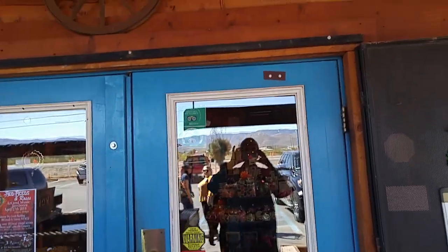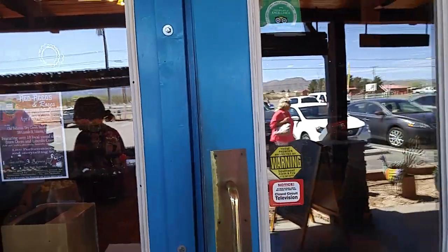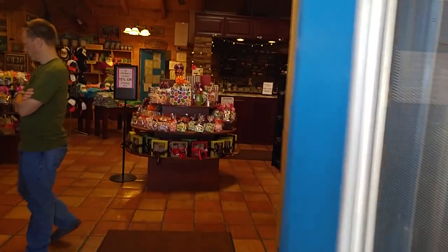This is Rusty78609. We're at McGinn's Pistachio Farm. We just took a tour. This will be the second video about the pistachios. And so here we go.